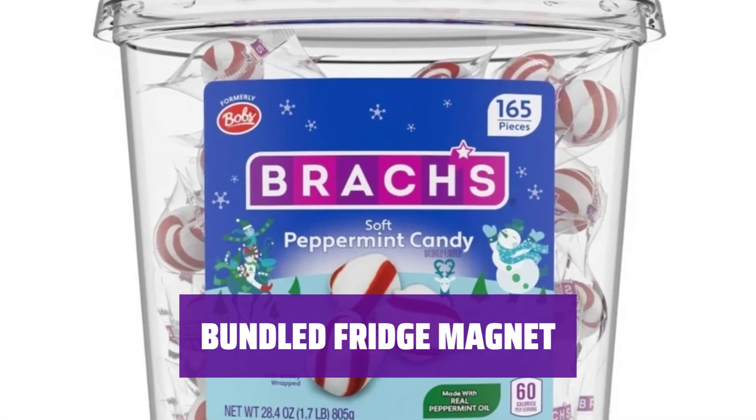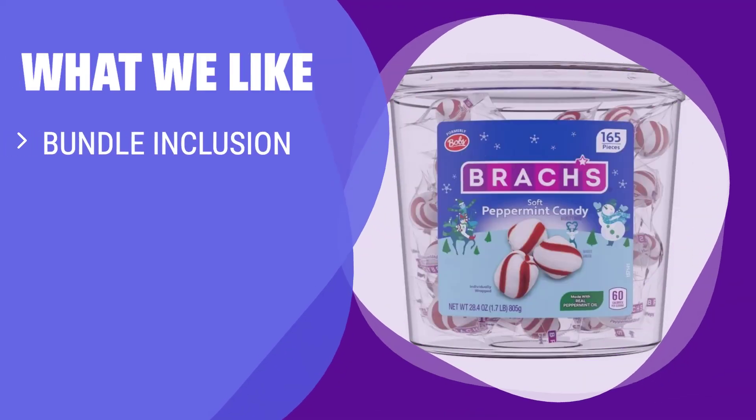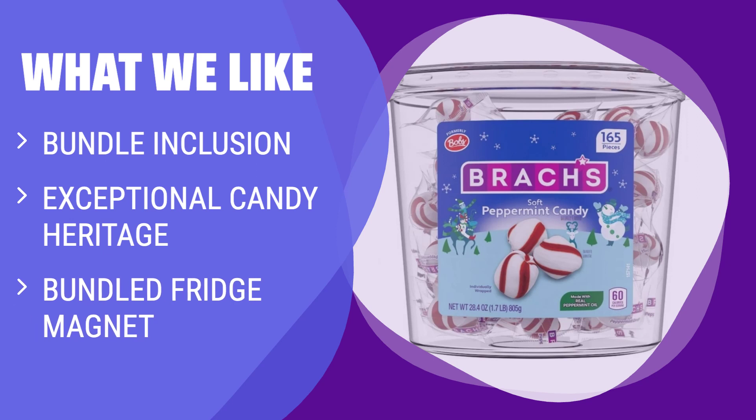This bundle also includes an authentic Bellotavo fridge magnet — add a touch of sweetness to your fridge. What We Like: If you are looking for a bundle with a fridge magnet and a rich candy heritage, you should consider this option.